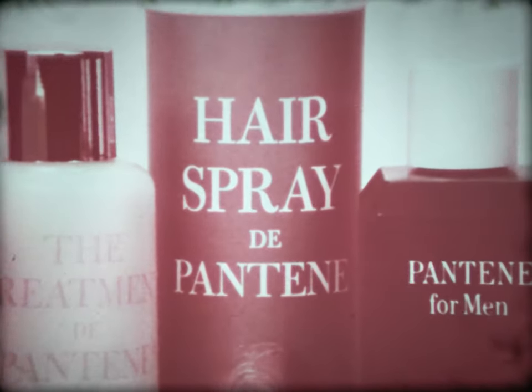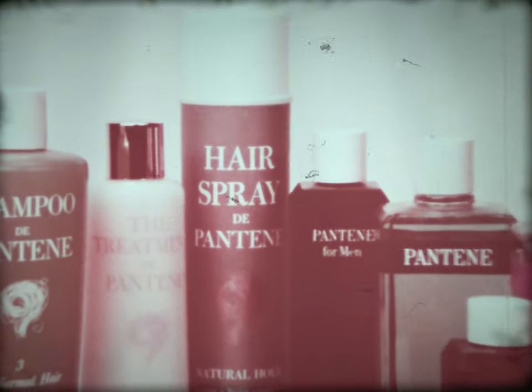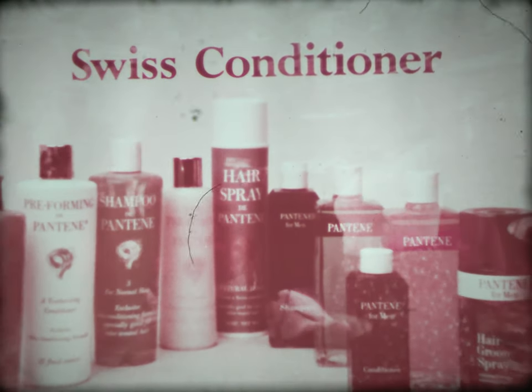In Rome, Paris, Chesteril — Pantene means luxurious care for women's and men's hair. Pantene, made in America with an exclusive Swiss conditioner. Teach your hair a new language. Pantene.